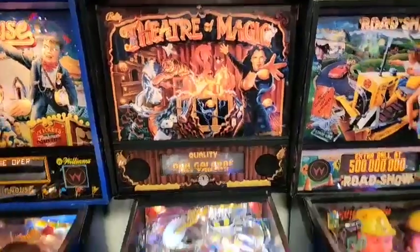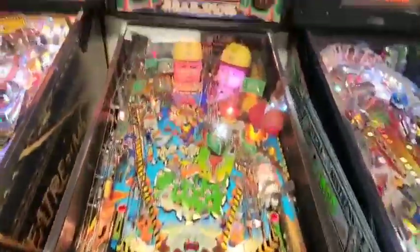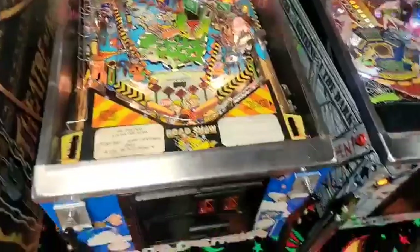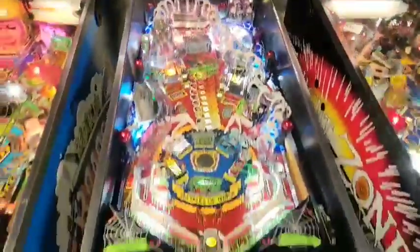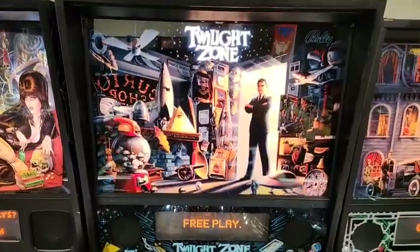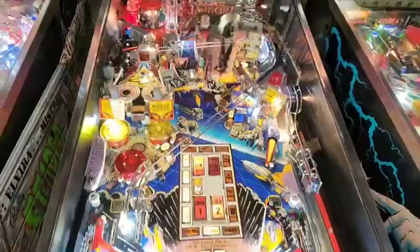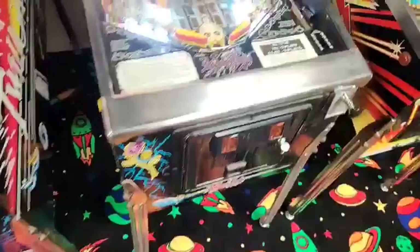Theater of Magic. Play our battery runs through here — those are on low. Scary and Stiff. One of my personal favorites too, The Twilight Zone. And The Addams Family.